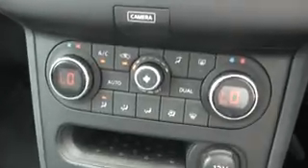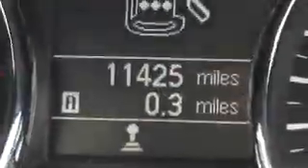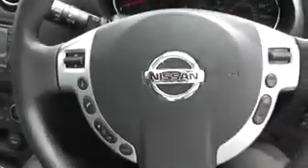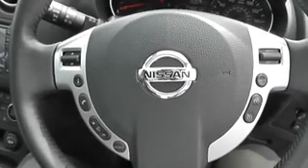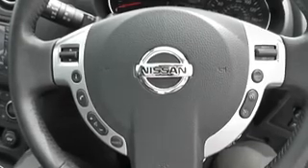Below the screen is the dual zone air conditioning climate control system. There is also a 12-volt power socket, and in the armrest there are USB and auxiliary connections for music devices. The current mileage on this vehicle is 11,425. This vehicle is available on our website, where you can reserve online to receive an additional £75 discount. Wessex guarantees to provide the best deal on finance.